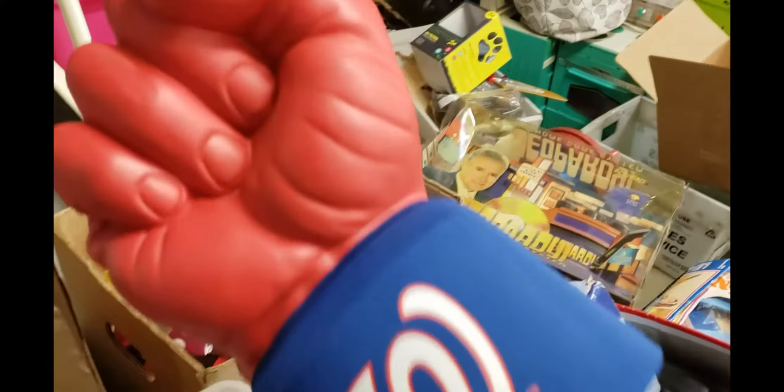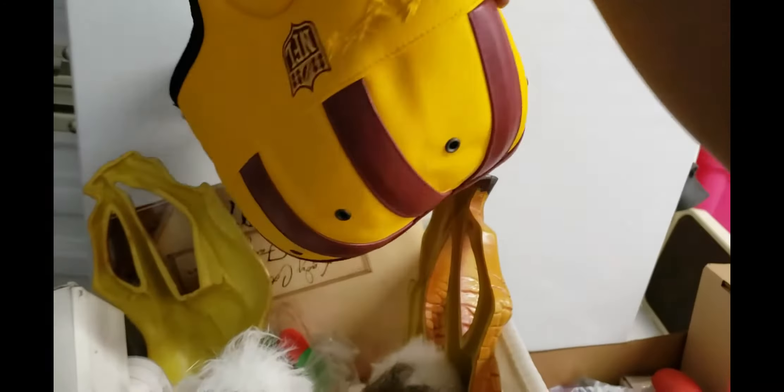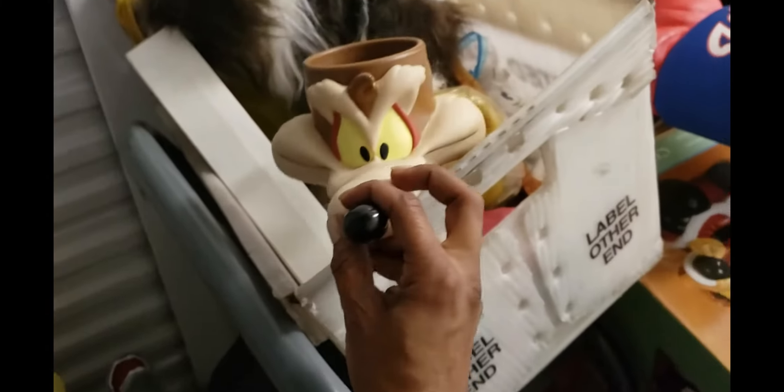I live in Maryland, so if you're wondering, you're always going to see a lot of Redskins stuff. If I ever buy bulk loads like this, they're always in there. Again, this is just a huge lot and I think I got a pretty good deal.